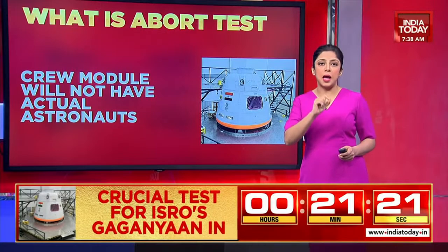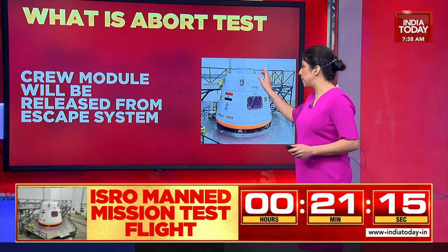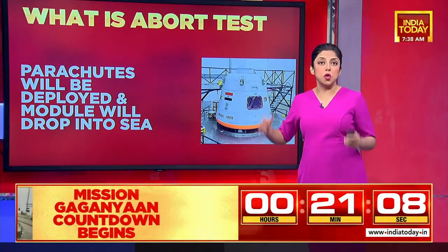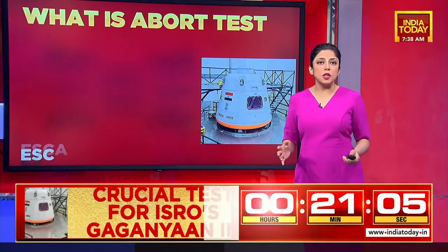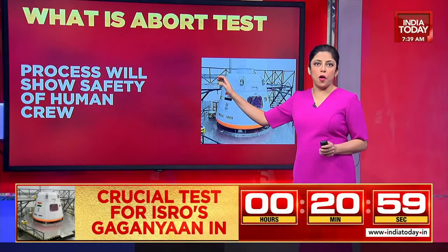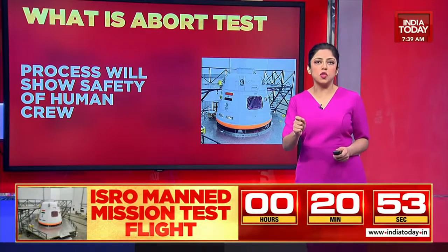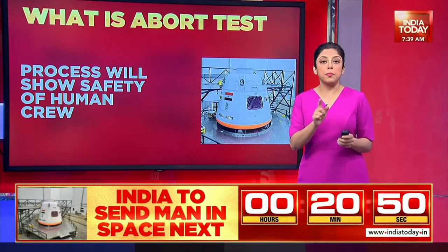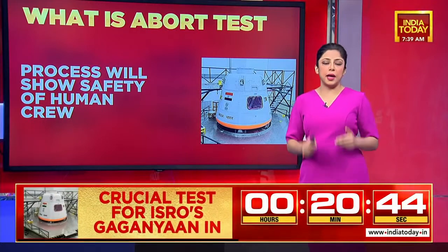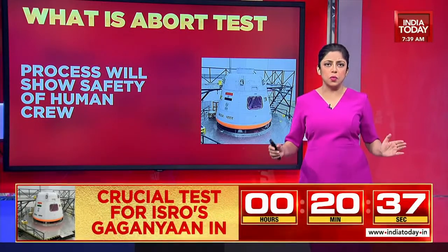The crew module will not have actual astronauts. The crew module is going to be released from the escape system. Essentially, this is to ensure the security of the astronauts and the humans who eventually go into space. Parachutes will be deployed and the module is going to then drop into the sea. The escape system and launch vehicle will also fall into the sea. The process is obviously going to show the safety of the human crew — the idea is to get them back safely within a span of three days.